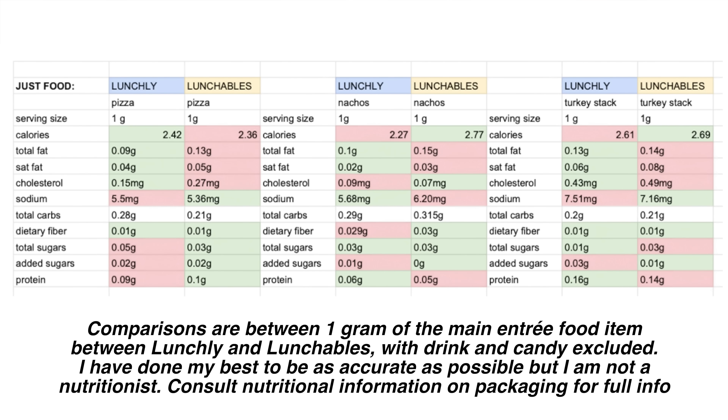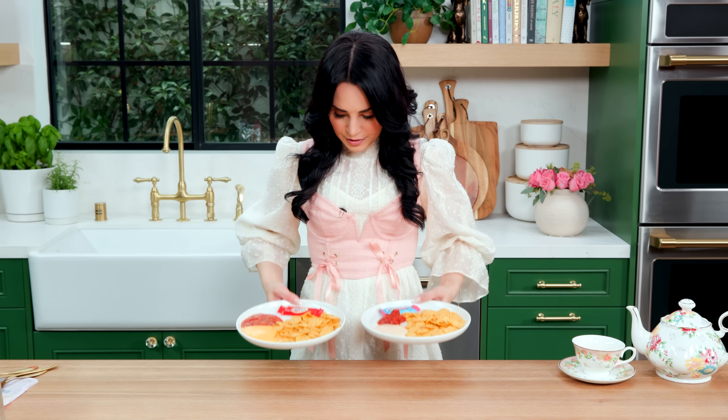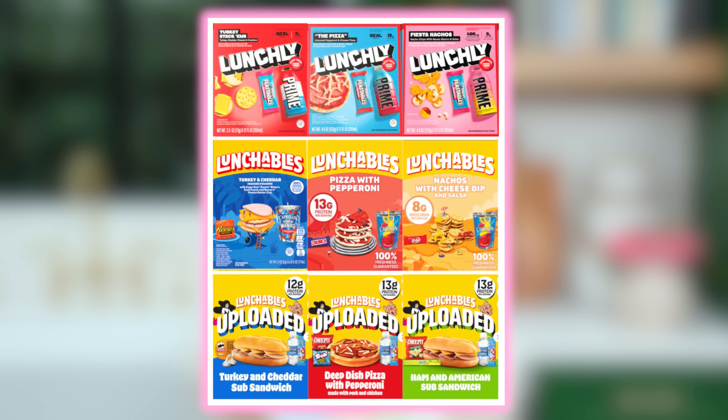I'm going to show the nutrition on screen. We've broken these down gram per gram for each category: the pizza Lunchly and Lunchables, the nachos Lunchly and Lunchables, and the turkey snack Lunchly and Lunchables. Some things are a little better for Lunchly, some things a little better for Lunchables, but you're basically splitting hairs — they're both crap. If there weren't candy bars here I couldn't even tell a difference; they're so similar not just on the plate but in their packaging.